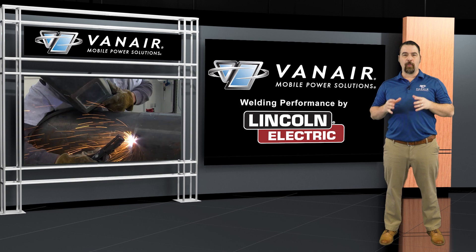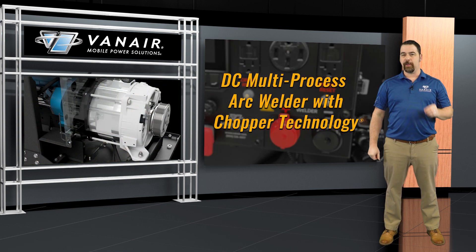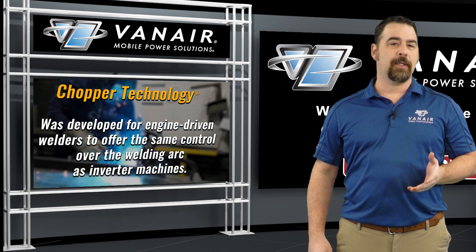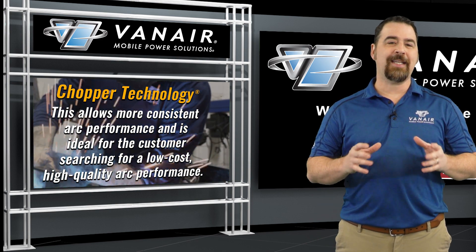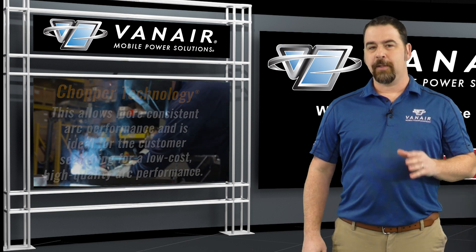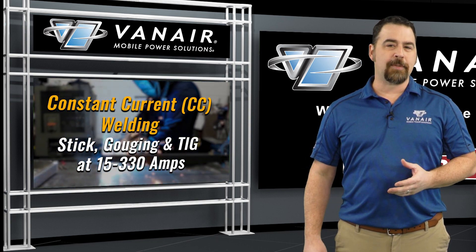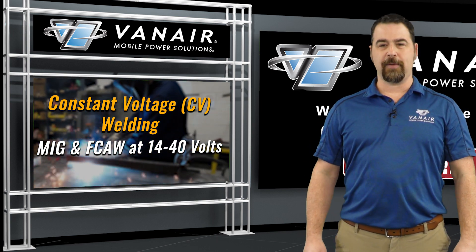Now let's take a look at the welder by Lincoln Electric. This is a DC multi-process arc welder with chopper technology. Chopper technology was developed for engine-driven welders to offer the same control over the welding arc as inverter machines, allowing more consistent arc performance — ideal for the customer searching for low-cost, high-quality arc performance. This welder allows for constant current welding such as stick, gouge, and TIG at 15 to 330 amps.